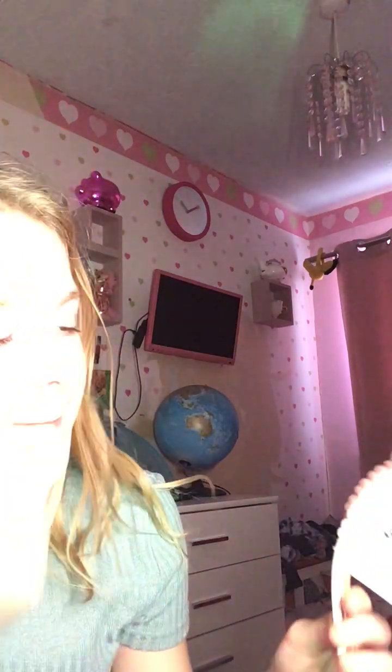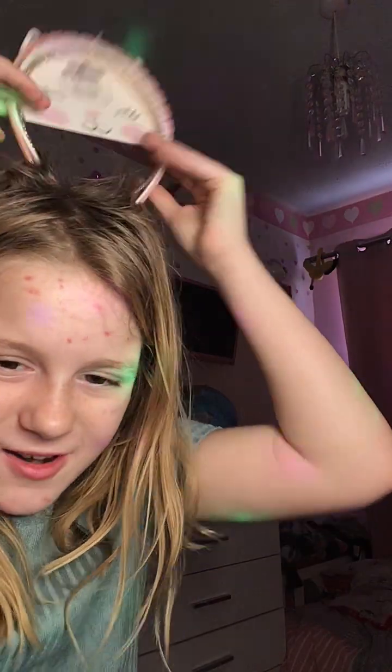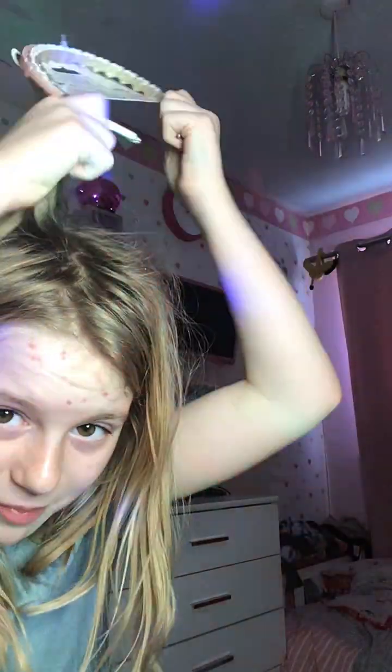And my nan got these for me — she got me some headbands. I don't think she knows me very well because I don't really like headbands. I didn't even brush my hair today.